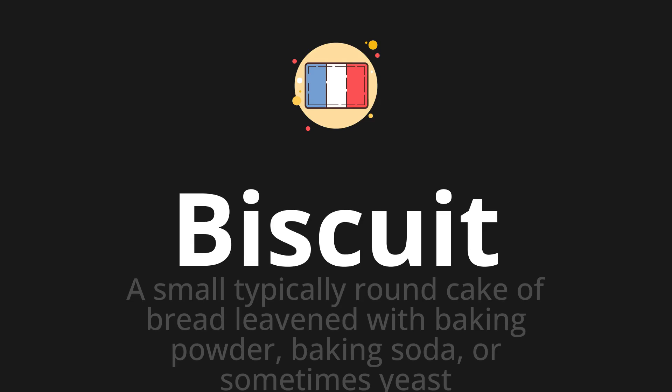Biscuit, which means a small, typically round cake of bread, leavened with baking powder, baking soda, or sometimes yeast.